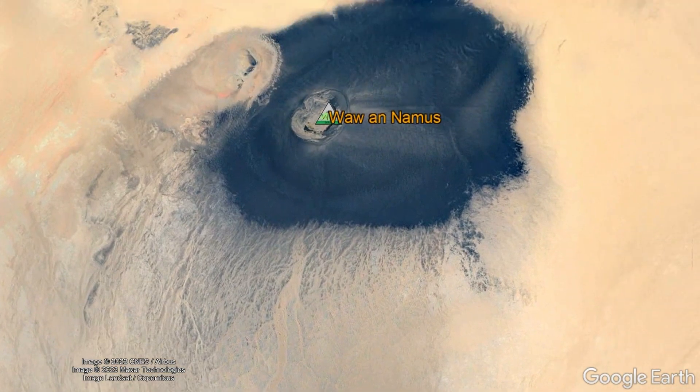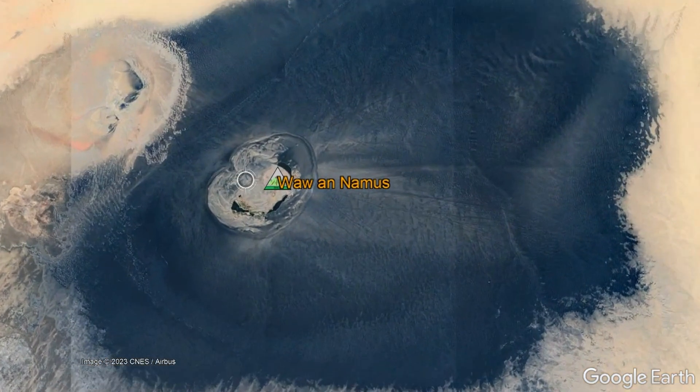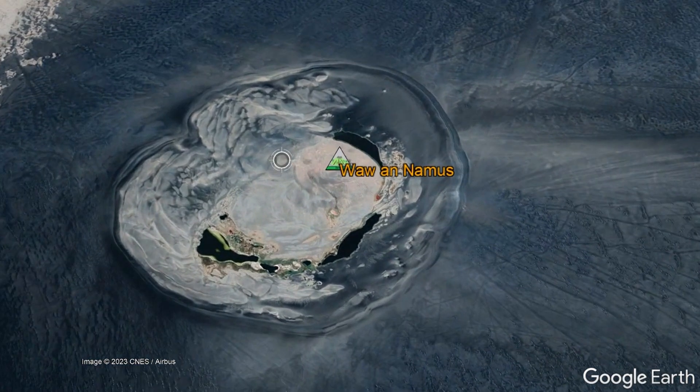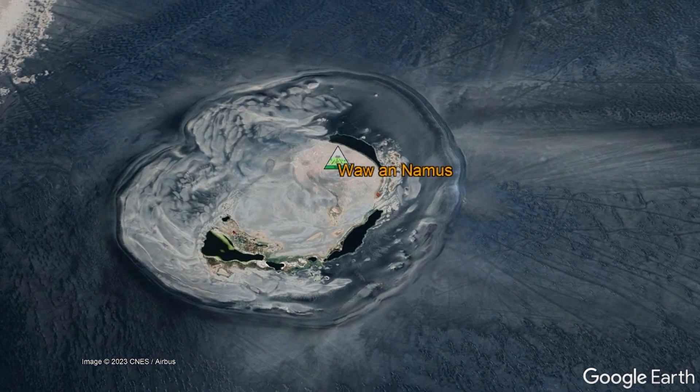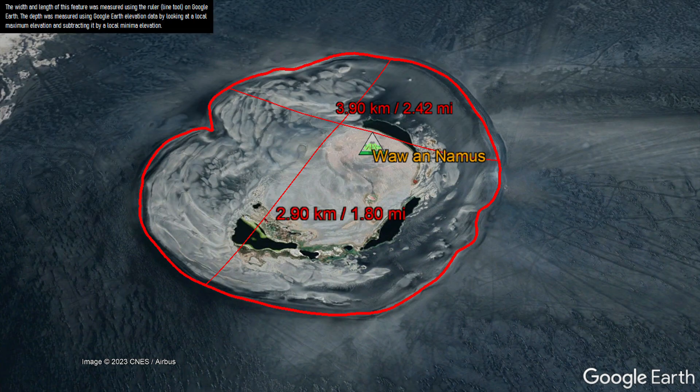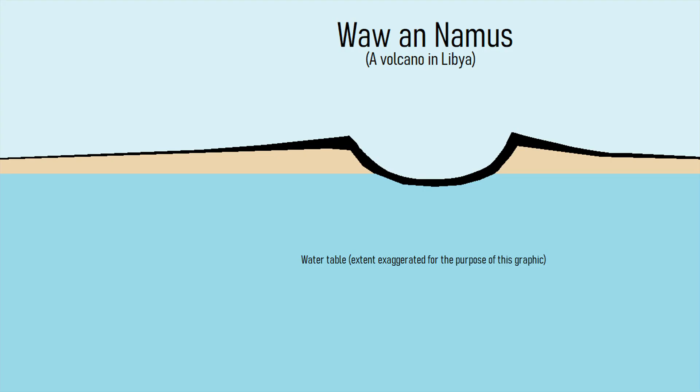Known as Waw an Namus, this unique and isolated volcano at some point produced a catastrophic eruption which coated the surrounding landscape in ash and led to the formation of a 3.9 kilometer long, 2.9 kilometer wide, and 140 meter deep caldera. Since the caldera floor is below the top of the water table, several small lakes formed.